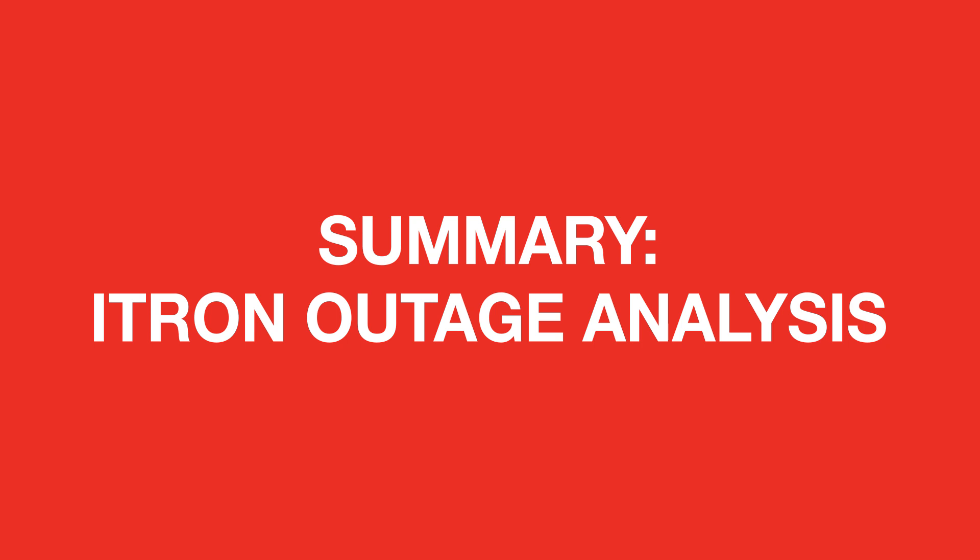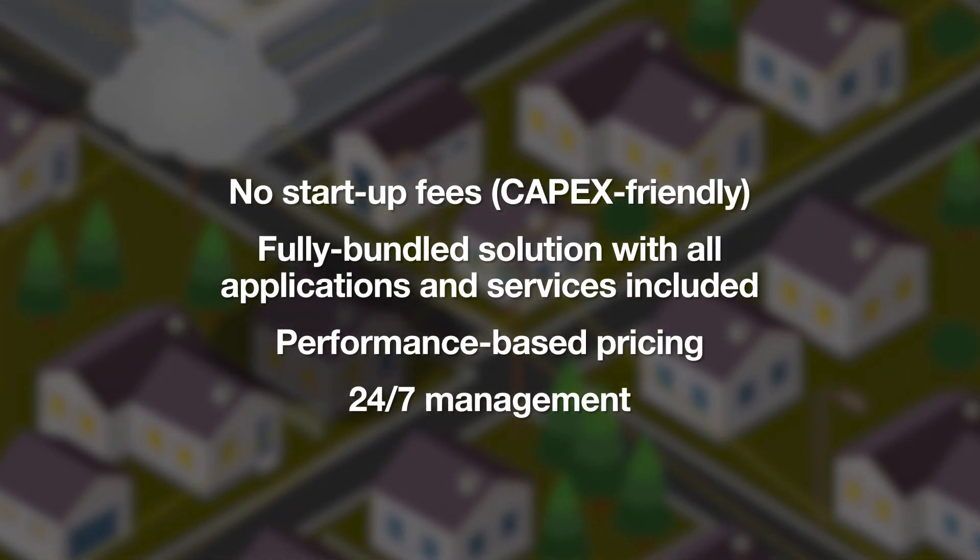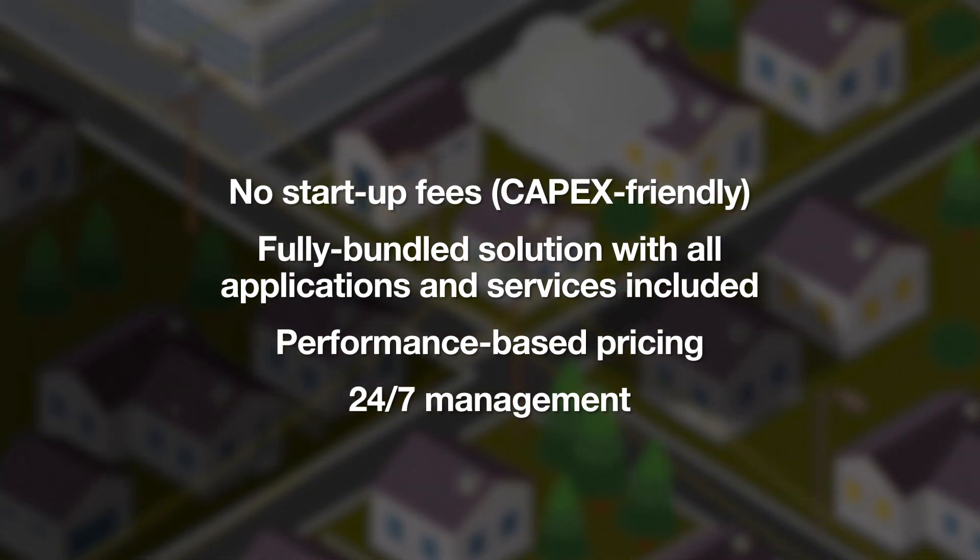Itron's outage analysis service delivers key reliability improvements and operational efficiency outcomes to utilities in their management of the electric distribution network.